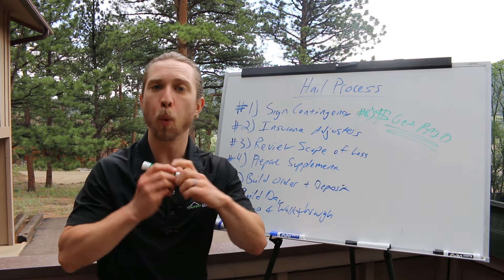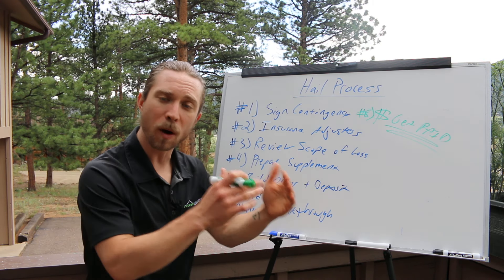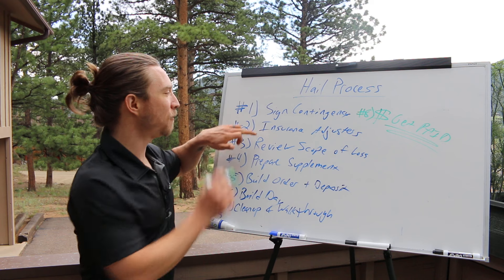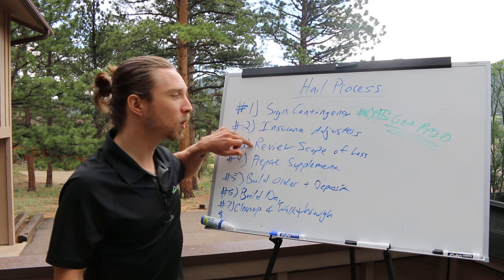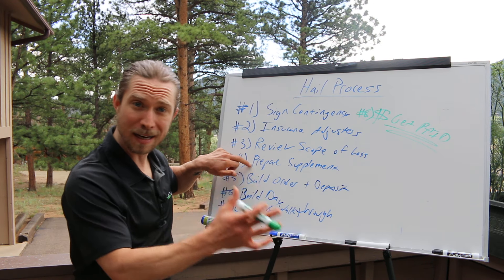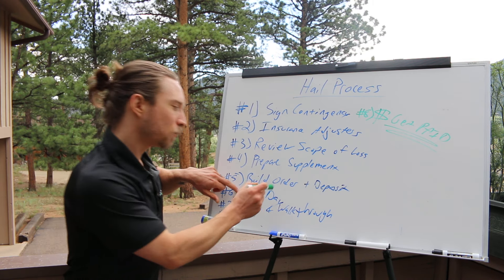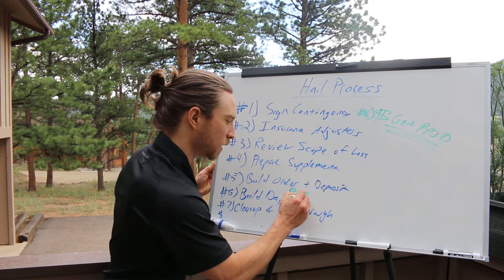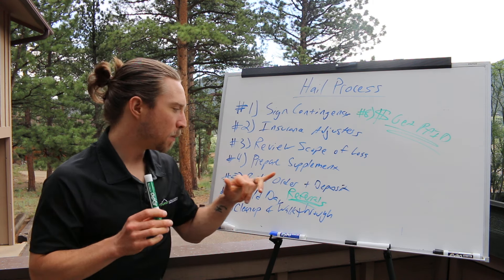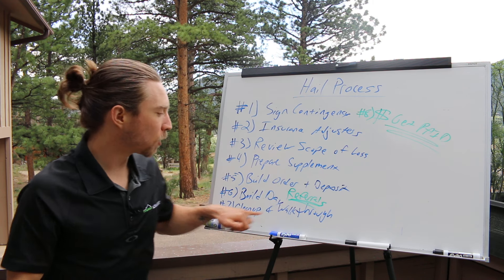So hail process — quick recap. Sign the contingency agreement, even if the roof is already approved, because you may go to bat with the insurance company and supplement. Next, meet with the adjuster — if this was already done, you skip this phase. Review the scope regardless, because we're not doing bids. Prepare a supplement if needed, either in-house or with another party. Complete the build order and collect your deposit. Do the build. Remember to ask for referrals on build day — I have another video on my referral process that works really well. Then cleanup and walkthrough and getting paid.